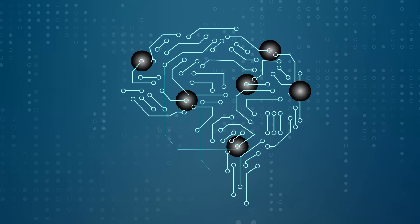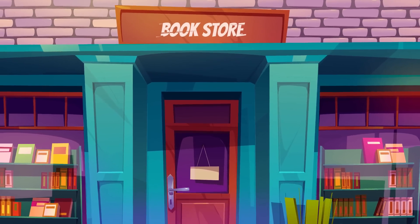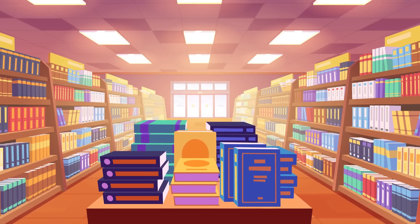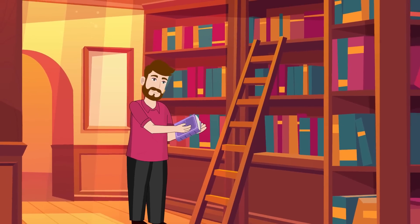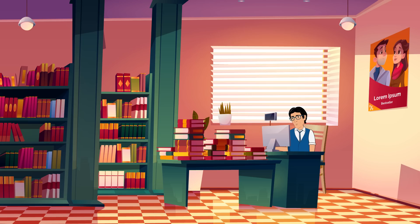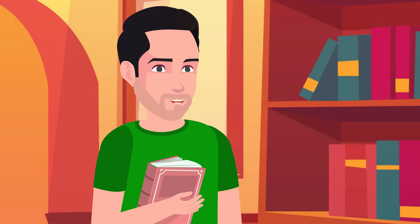Together, artificial intelligence, machine learning, deep learning, big data, and data science worked like a charm, making Sam's online bookstore a magical place where every visitor found the books they dreamed of. The bookstore thrived like never before, and in the town of Bookville, stories found their readers and the readers found their stories — all thanks to the wonders of modern technology. And they all read happily ever after.